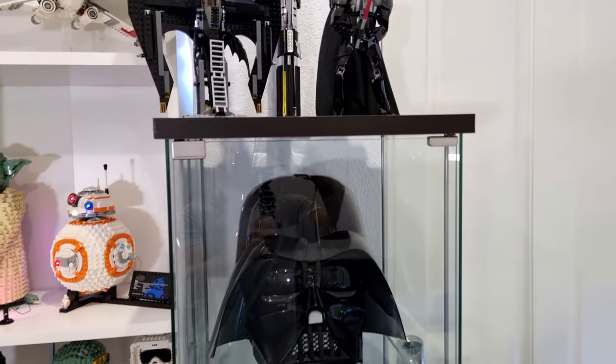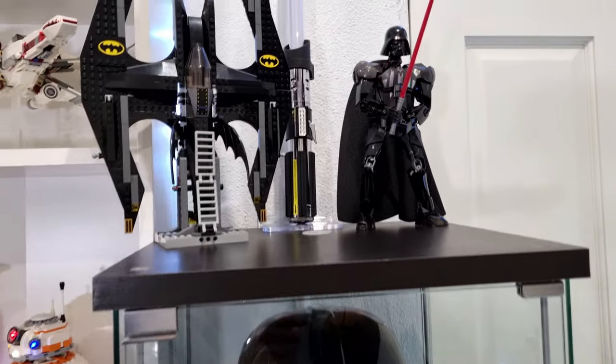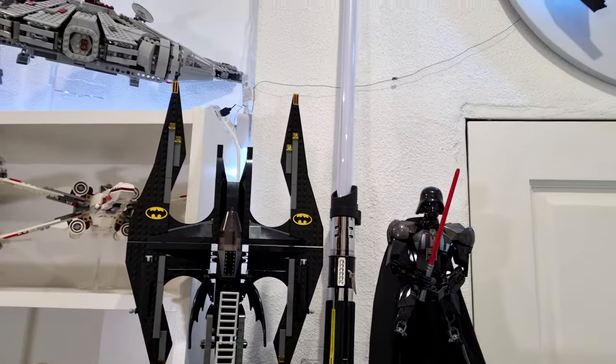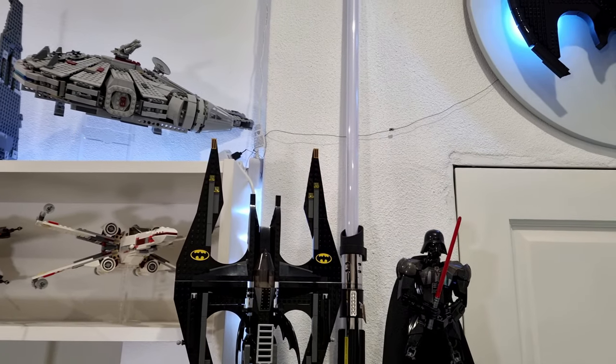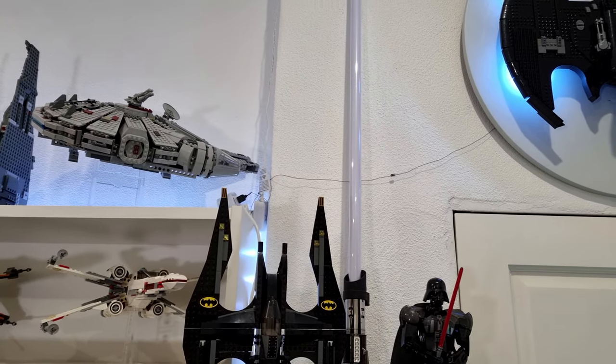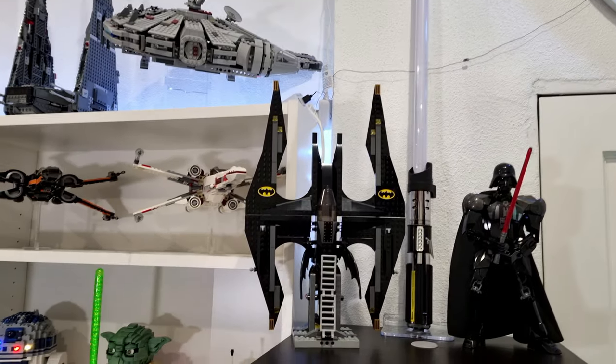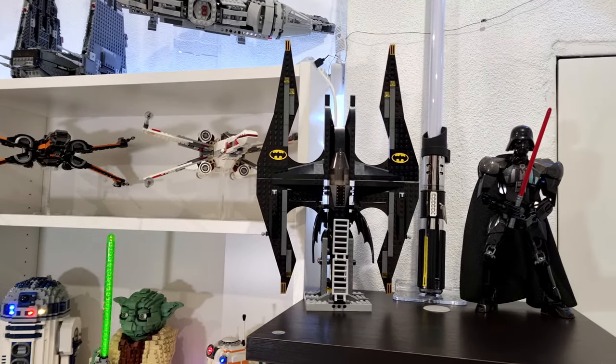Moving up, just above that I've got the Darth Vader buildable figure, next to Darth Vader's Black Series lightsaber, which is really cool. I absolutely love having that on display. And I've got a Batwing from one of the earlier sets.